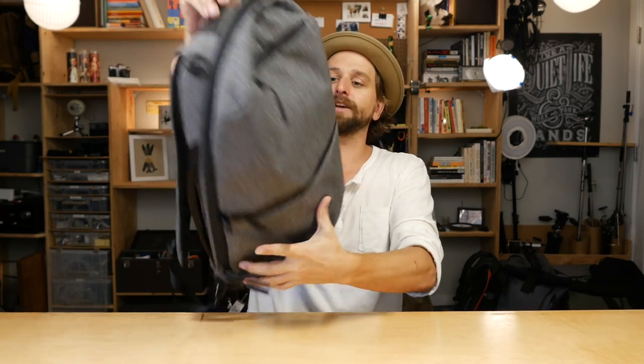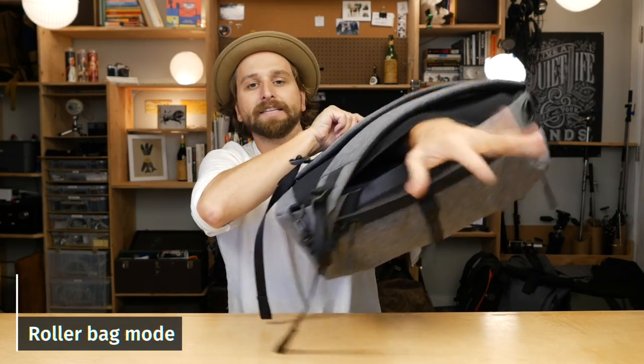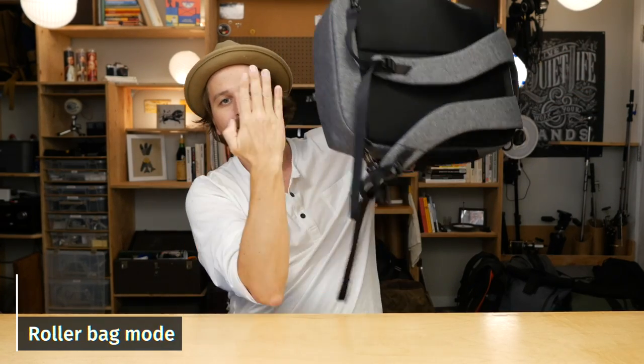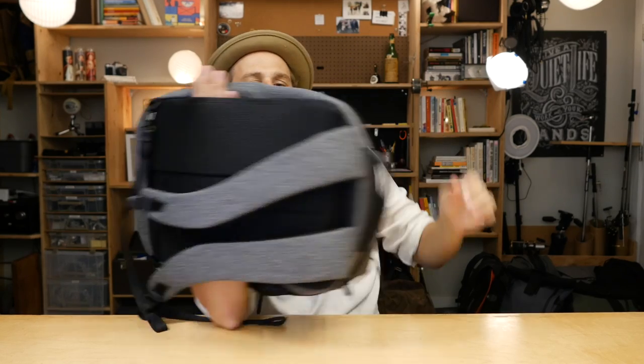I want to talk about two other things it does. Number one: roller bag mode. You've got this pass-through slot on the back of the bag. You take your roller bag, grab the handle, and just slide this right on top of it. It's not going anywhere.